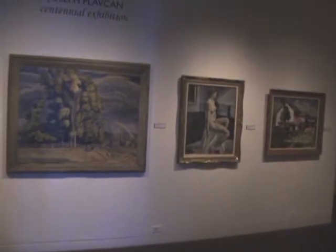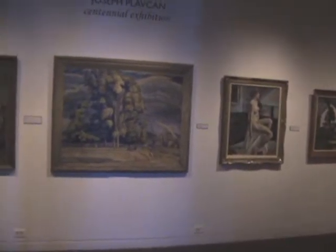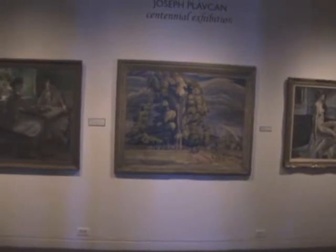Not only through his art, but through his teaching. And he painted constantly.